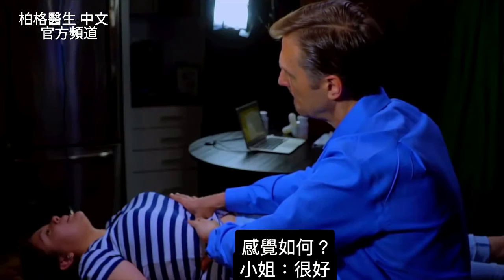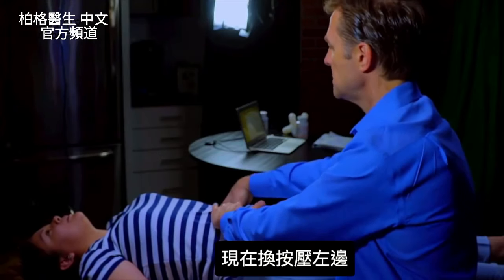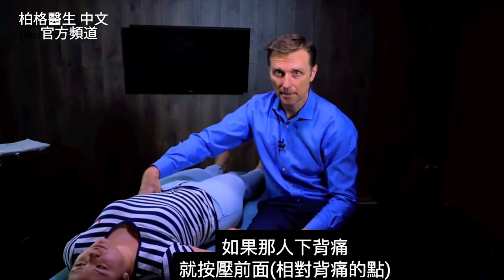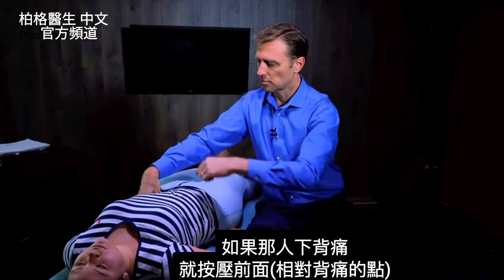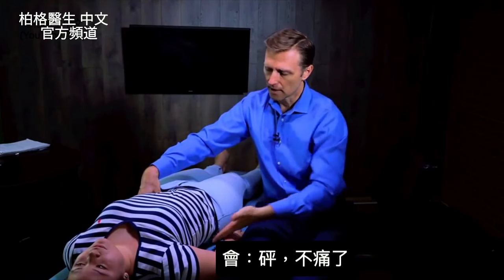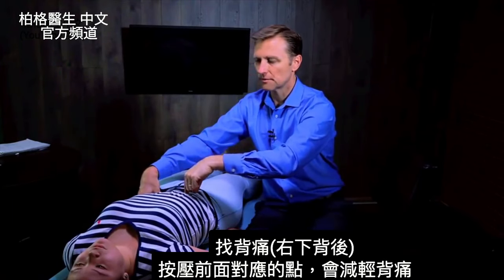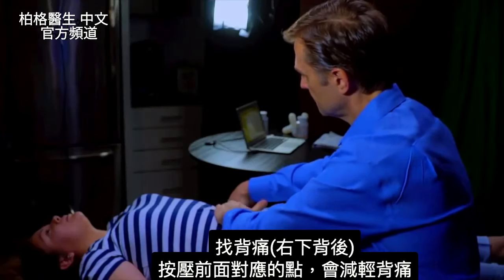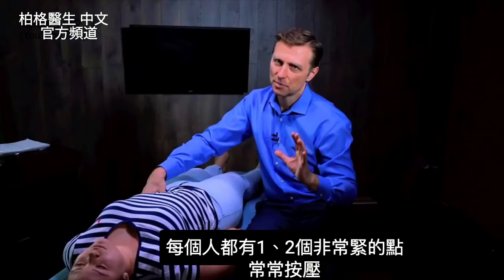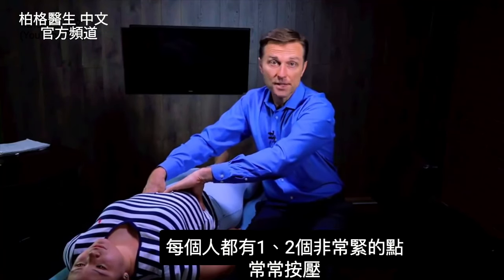Now I'm going to go to the opposite side and press on that. If the person has low back pain, what you do is press on the exact opposite side on the front — draw a line right through it and press in the front, and it gets rid of the low back pain. On everyone you're going to find like one or two points that are really, really tight, and then you'll work on those more aggressively.